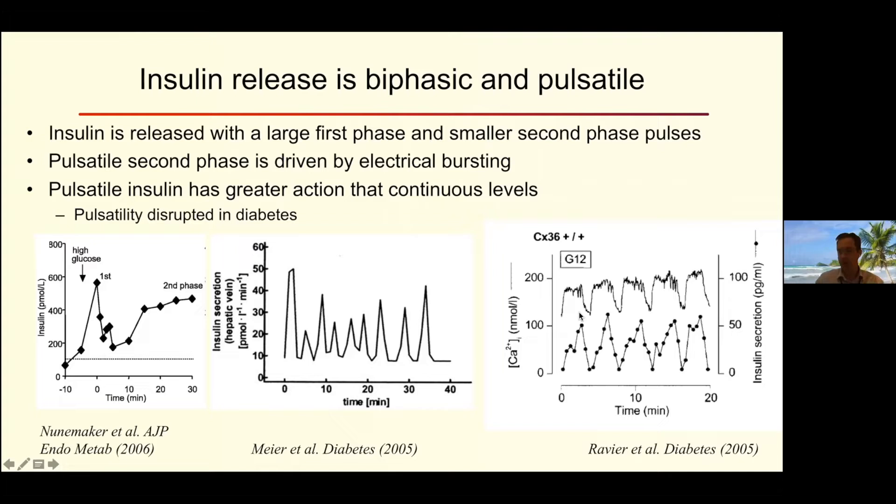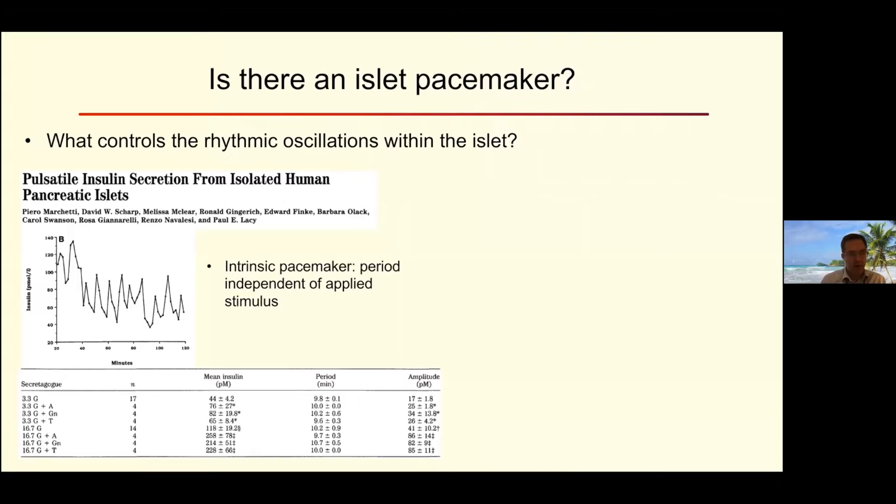The question of whether there is an islet pacemaker goes back a long time. A study from the nineties measured pulsatile insulin from isolated human islets. They made the important point that whether you look at low glucose, high glucose, with arginine, glucagon, or tolbutamide, the amount of insulin released varies enormously — it's stimulated by glucose and amplified by glucagon. But the period of oscillations didn't change substantially. That suggested that irrespective of the mechanism by which insulin is secreted and amplified, there may be some intrinsic pacemaker in the islet pacing these oscillations.